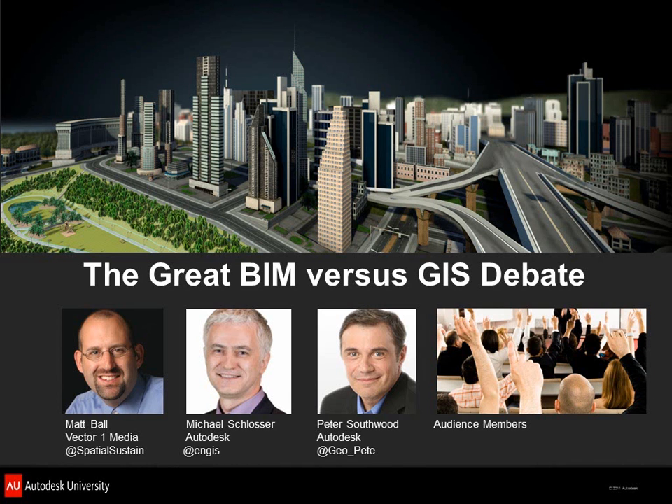So you are here for the great BIM versus GIS debate. My name is Matt Ball. I'm editor of V1 Magazine, an online publication with the tagline Spatial Design for Sustainable Tomorrow.